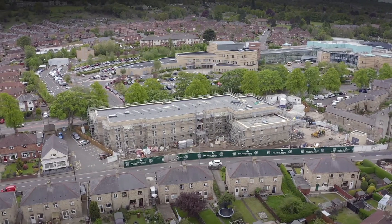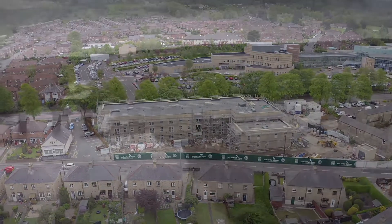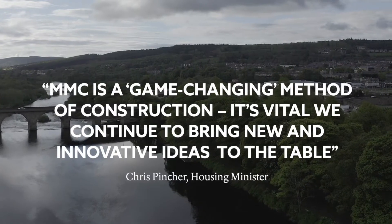It's not just us — it's also the government that is committing to building things differently. Housing Minister Chris Pincher claims that MMC is the future of the sector and urges Britain to become a global leader in this game-changing method of construction.